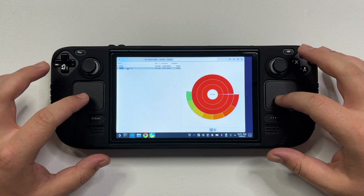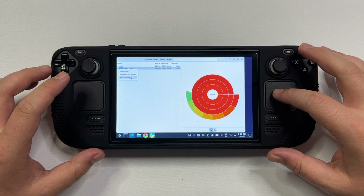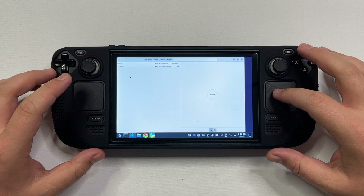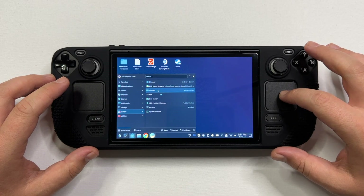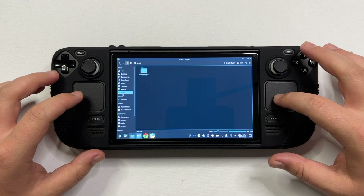Now it's time to delete it. Use the left trackpad to click on it, which acts as a right-click button, then click 'Move to Trash'. We're not done yet — we also need to completely delete the files from the trash as well. Open the application launcher again, go to System, and open the Dolphin file manager. Then right-click on the trash folder and click 'Empty Trash'.